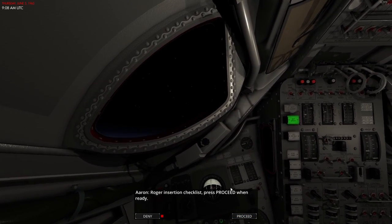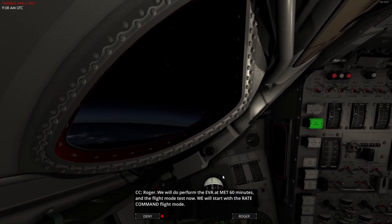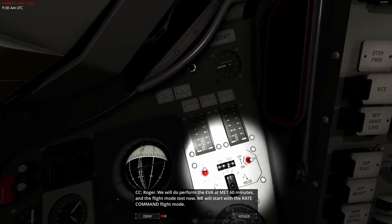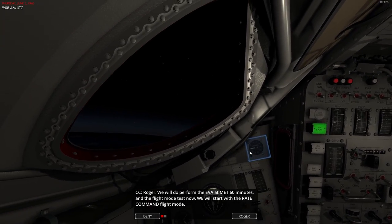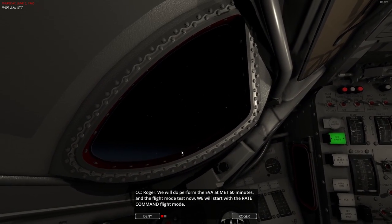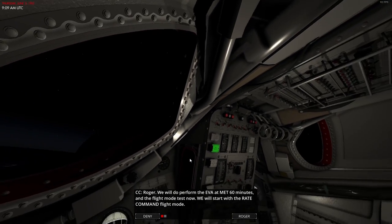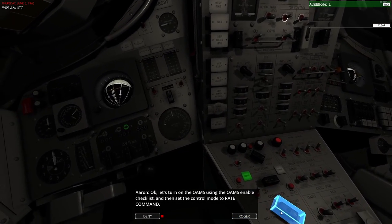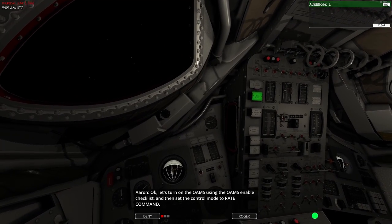Mission control confirms spacecraft configured for orbital operations. We will perform the EVA at mission elapsed time 60 minutes. At T-plus 40 minutes we set the radiator to flow from bypass, then 20 minutes later prepare for EVA maneuvers. We start with rate command flight mode. Interestingly, we launched at pretty much sun-down this time rather than morning. Setting OHMS on and switching to rate command — proceed.